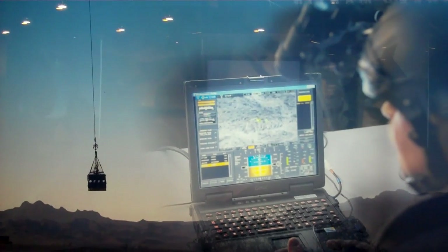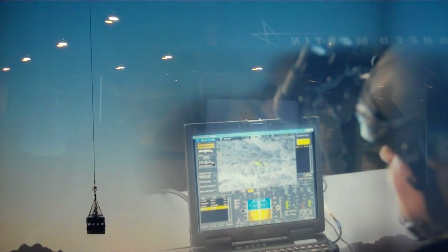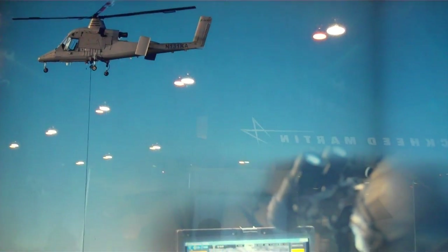Lockheed Martin and Kaman Aerospace have successfully transformed the KMAX to perform unmanned cargo resupply for the U.S. military.